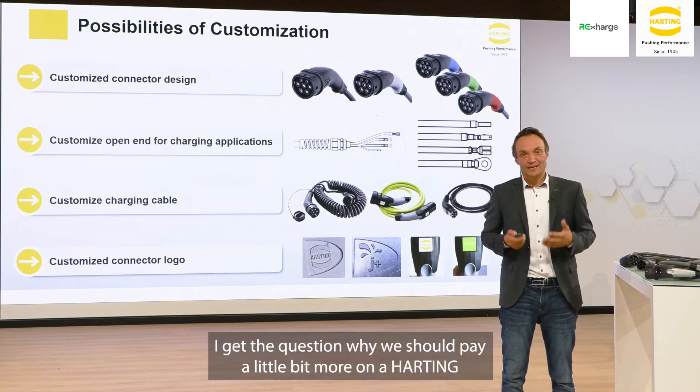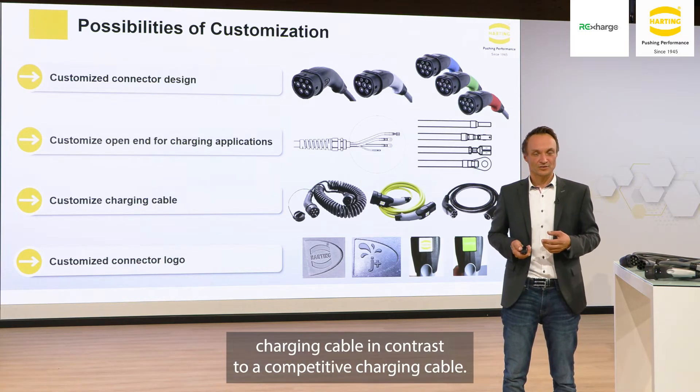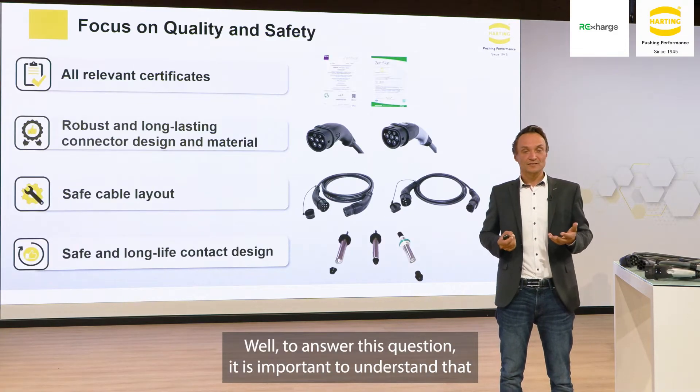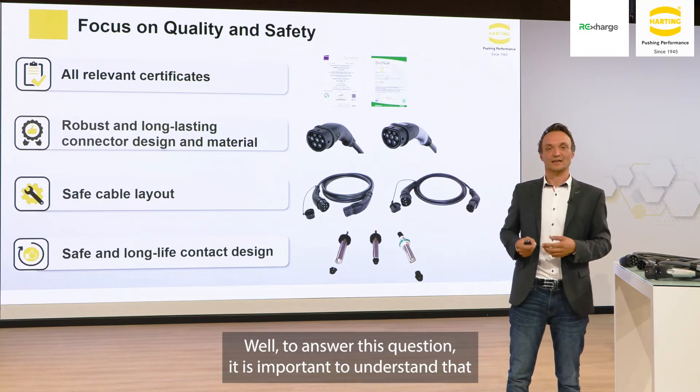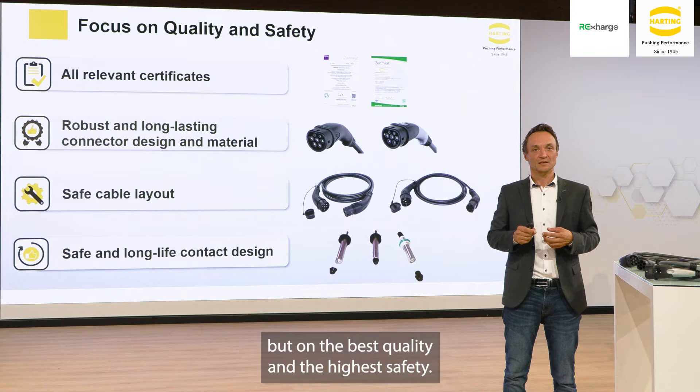Very often I get the question: why should we pay a little bit more for a Harting charging cable in contrast to a competitive charging cable? Well, to answer this question, it is important to understand that Harting places the main focus not on the best price, but on the best quality and the highest safety.